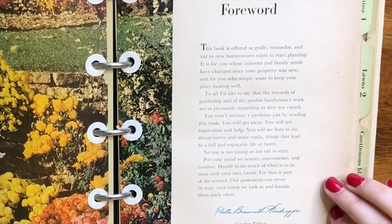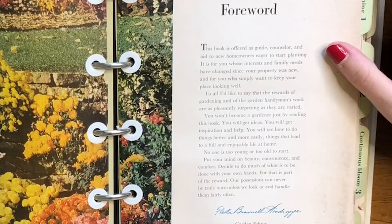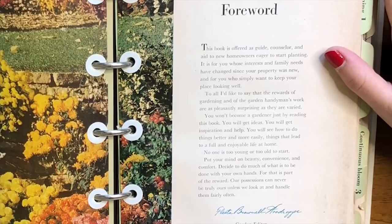So I'm going to briefly skim over this foreword. It says: 'This book is offered as a guide, counselor, and aid to new homeowners eager to start planting. It is for you whose interests and family needs have changed since your property was new, and you who simply want to keep your place looking well.' So there are three target audiences: the new homeowner, the maybe empty-nester, and someone who just wants to make their home look really nice.